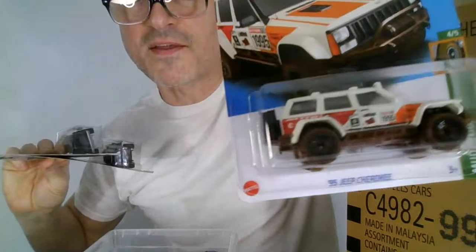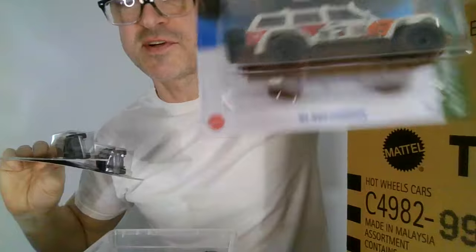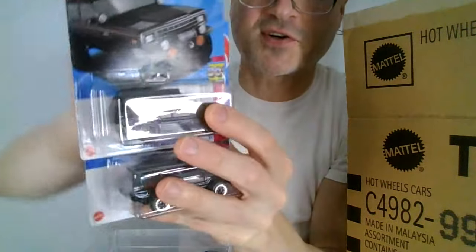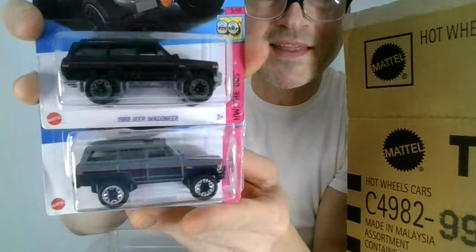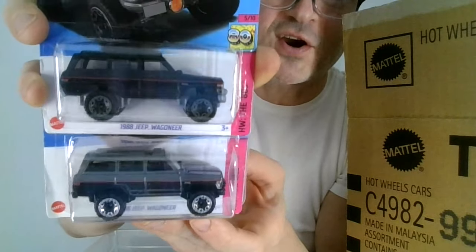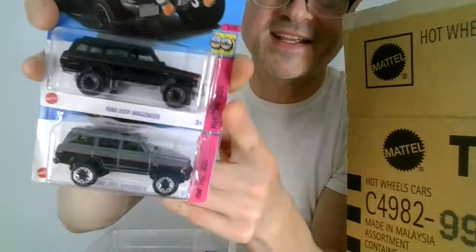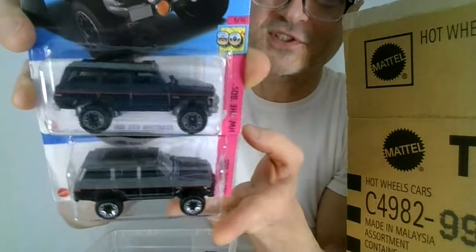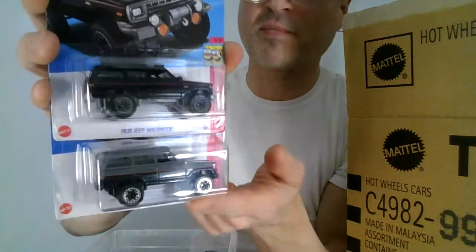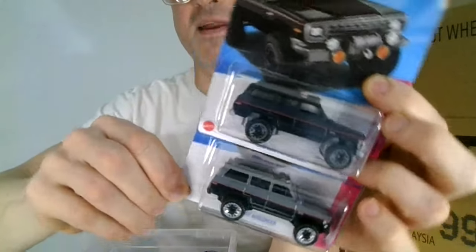It seems I found another one of these, which — it's a treasure hunt. It's hard for me not to buy a treasure hunt that I like. These two look almost identical. It's an '88 Wagoneer, so — 1980s, in almost solid colors, gray and black — nice basic colors. This is a beautiful car. I would prefer the beige deco, though, really — oddly enough.